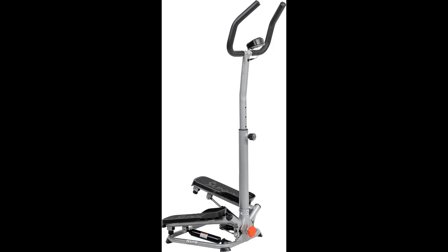Low Impact: The Twist Stair Stepper provides a low impact workout experience, allowing users to tailor intensity levels, engage in effective cardio, target leg muscles, and incorporate interval training.